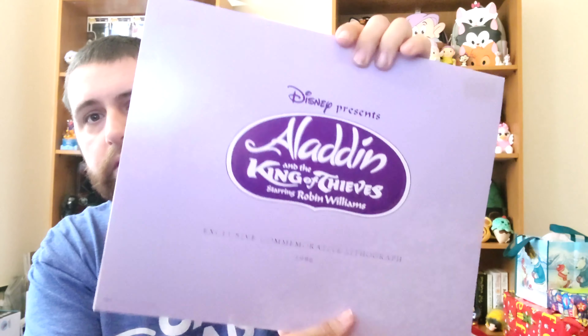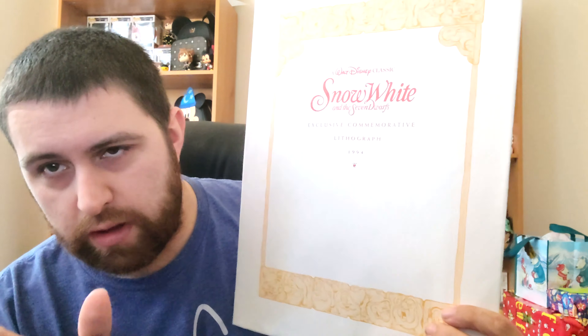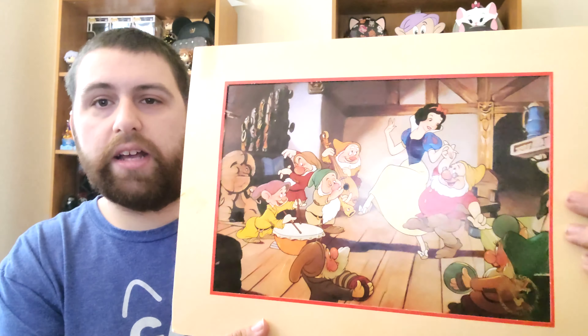Next one is Aladdin — this is King of Thieves from 1996. I'm actually going to be giving this one to my sister Hannah because she loves Aladdin, that's her favorite. But I'll show you guys this one anyway. Right there it is — there's a little crack in it down there because some of these are really worn given how old they are.